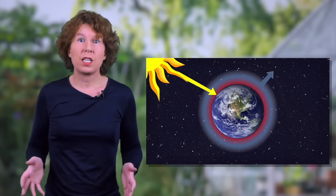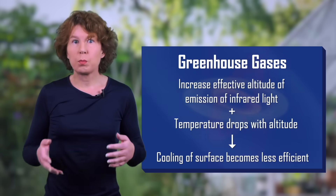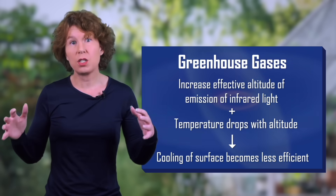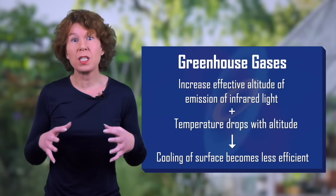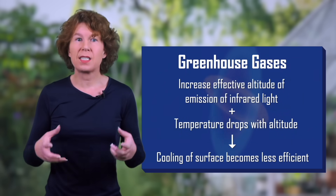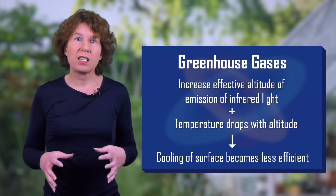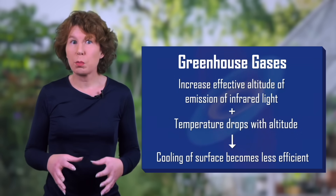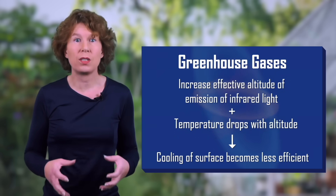This is how the greenhouse effect really works. Greenhouse gases in the atmosphere prevent infrared radiation from the surface from going right into space. Instead, the infrared radiation that goes into space comes from the upper atmosphere. That radiation from the upper atmosphere has to balance the influx of energy from the sun, and since the temperature of the atmosphere decreases with altitude, the surface of the planet has to reach a much higher temperature than without greenhouse gases.